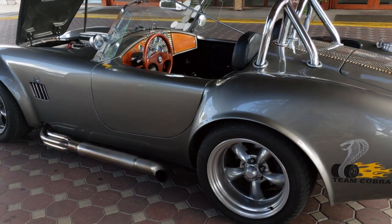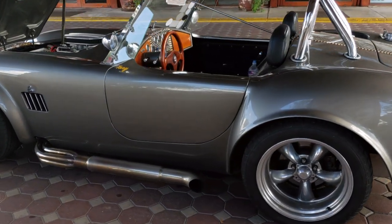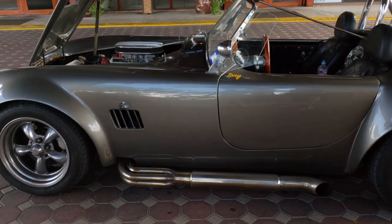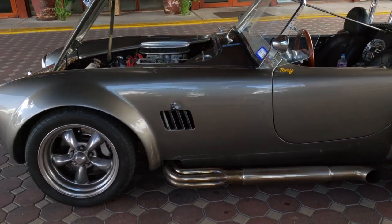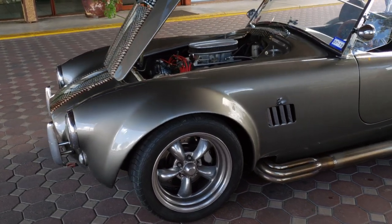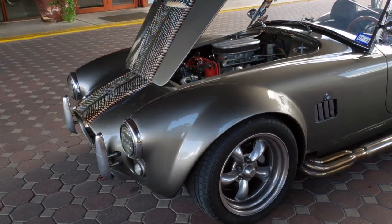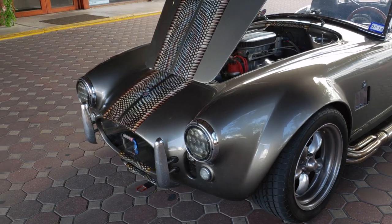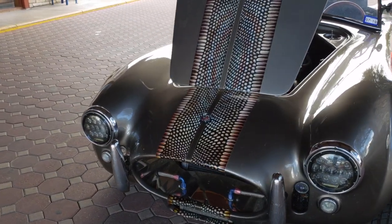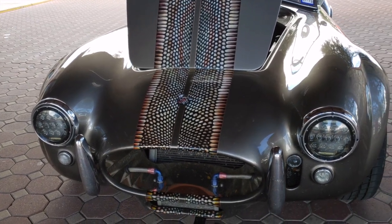It's a 302 base motor, approximately 390 horsepower because it's what they call a stroker motor. It's extremely dirty now because we just got done with about 600 miles around the hill country outside of Kerrville over the last two days. We ended up collecting quite a few butterflies. What you're looking at is a car that was built in 2006.